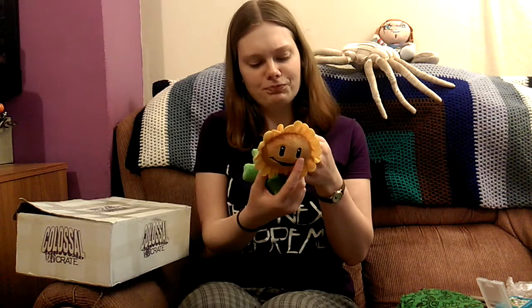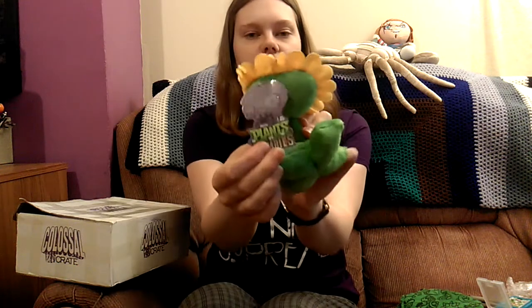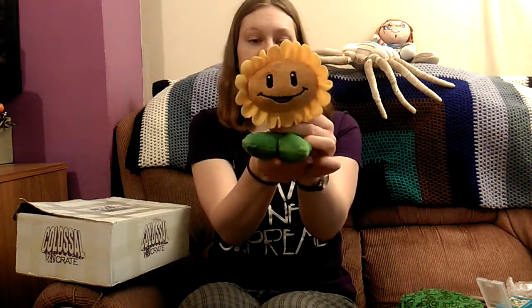There's a plushie or something in here as well — there's a lot of stuff in this box. I was surprised because it looks really small and it was really light. So there's a little sunflower — this is from Plants vs Zombies, it's a little plushie sunflower. I've never played or seen it but I'll maybe get into it because I like zombies. Plants can't be that bad.